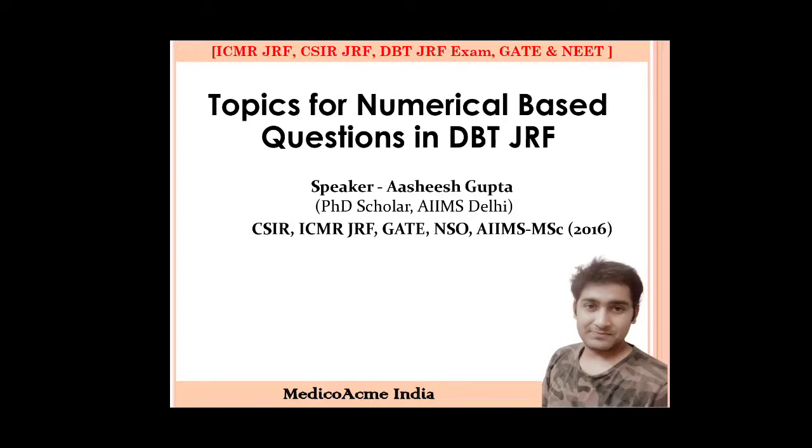Sometimes you will also be asked these for CSIR-JRF, but the focus here is for DBT-JRF.